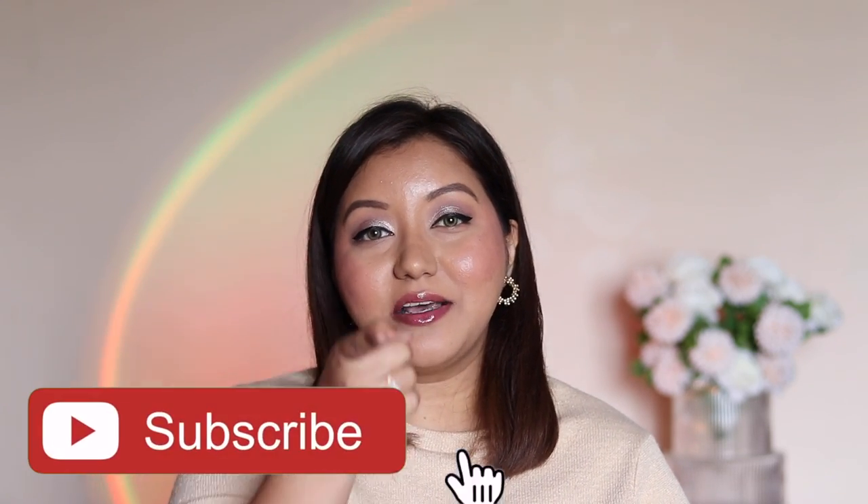If you have not already, do not forget to hit the subscribe button and the bell icon so you get notified whenever I upload. Now let's jump right into the video.